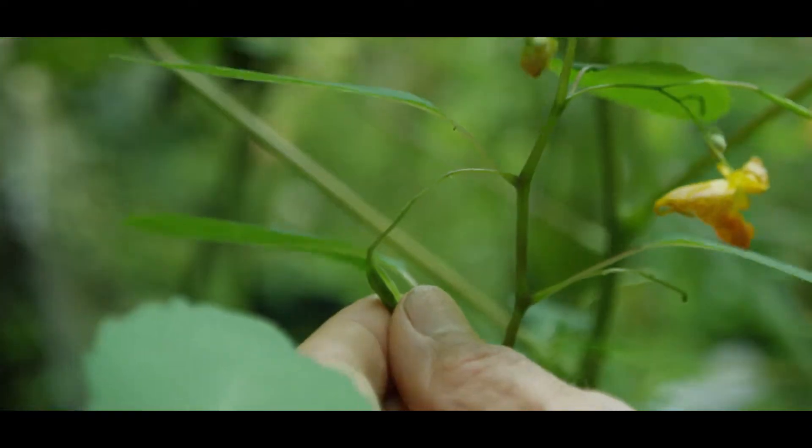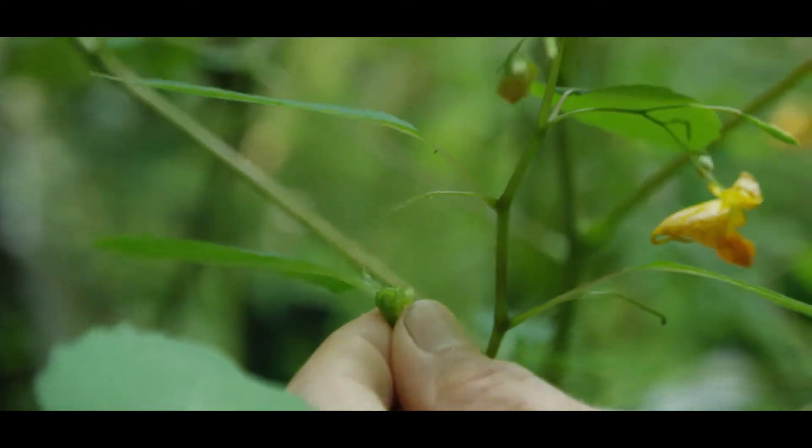One of the other names for the plant is touch me not, because the seed pods, when they get ripe, are explosive. And when you touch them, they explode.